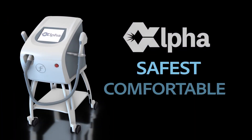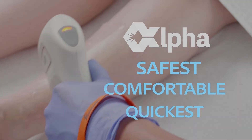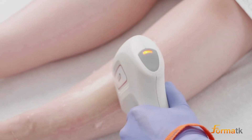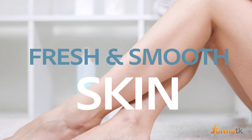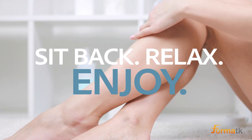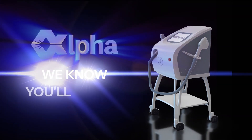Alpha — the safest, most comfortable, and quickest hair reduction treatment that gives you superior results every time and leaves your skin looking and feeling fresh and smooth. Sit back, relax, and enjoy your Alpha Hair Reduction Treatment. We know you'll love it!